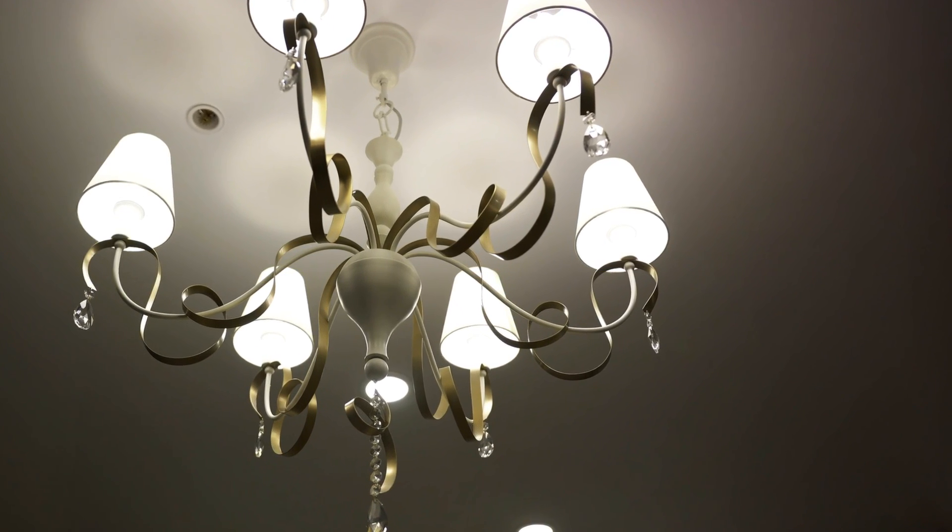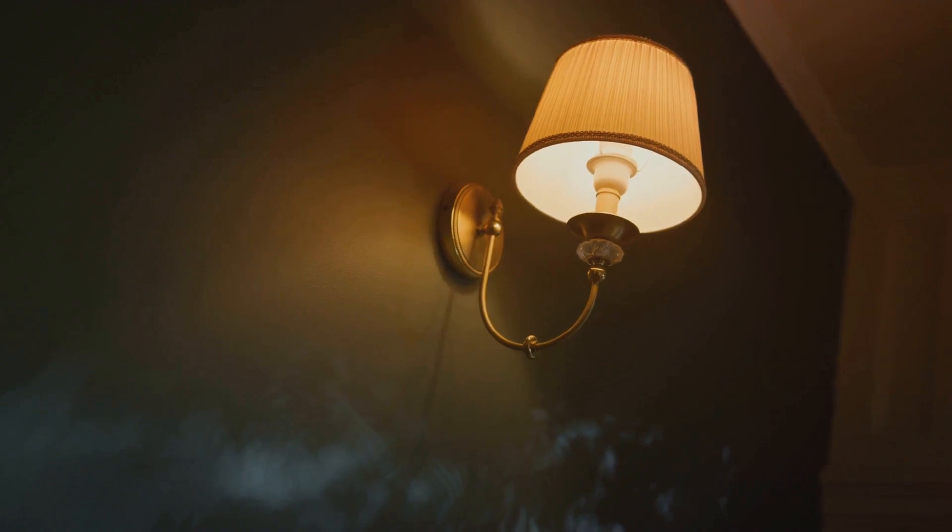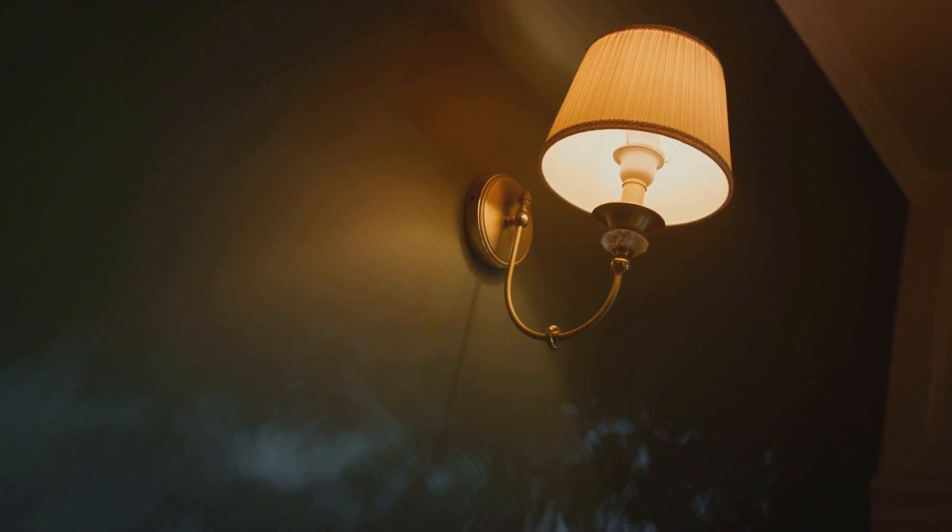Third, consider updating your light fixtures. Modern, sleek lighting can dramatically change the look and feel of a room, creating a warm and welcoming atmosphere.